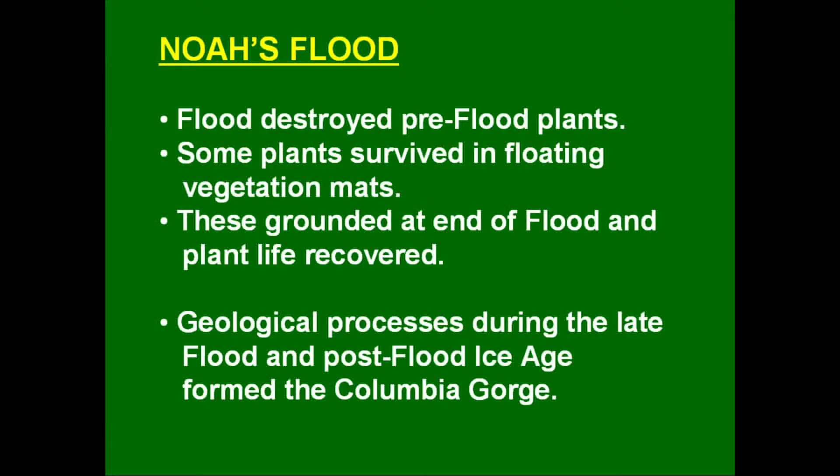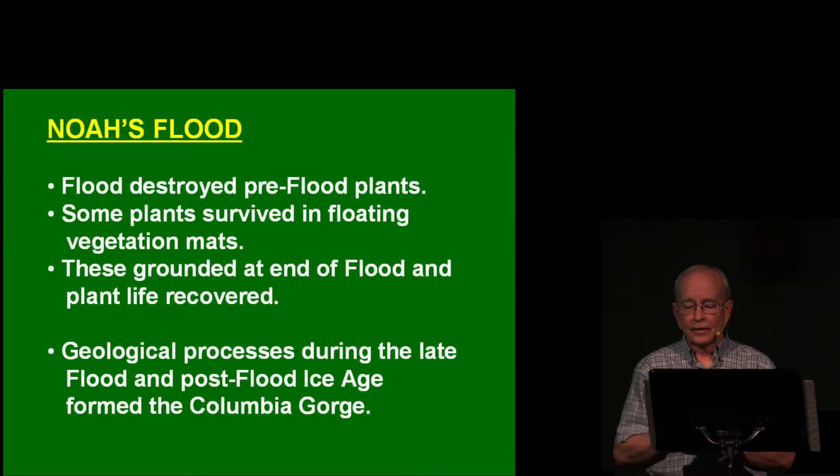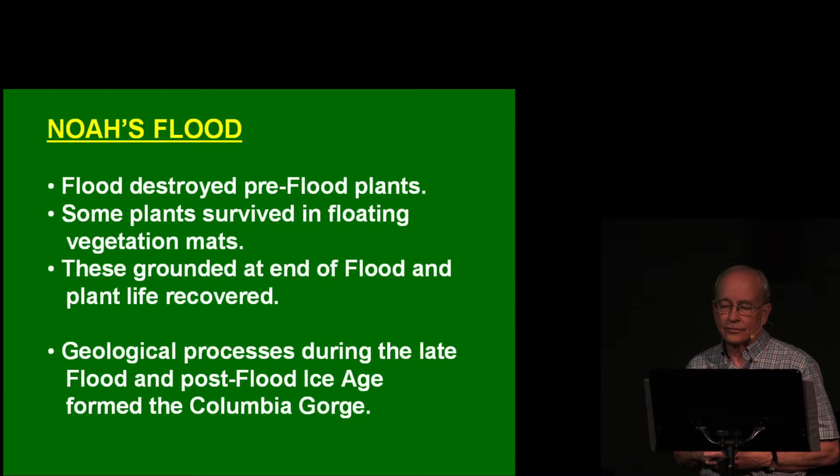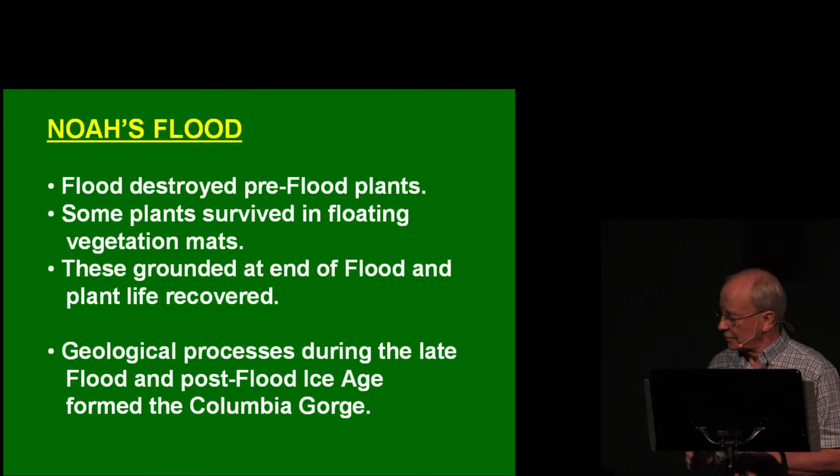From the standpoint of the Bible, we should mention Noah's flood. The flood would have destroyed the plant life of the pre-flood world, but plants would also have survived as seeds and parts of plants. Many of them would be in floating log mats or floating vegetation mats on the waters, and when the waters went down, these mats grounded and many plants recovered and started to grow again — including the ancestors of the plants we find in the Columbia Gorge. In addition to its effect on biology, it was the geological processes associated with the late flood and the post-flood ice age period that actually formed the Columbia Gorge.